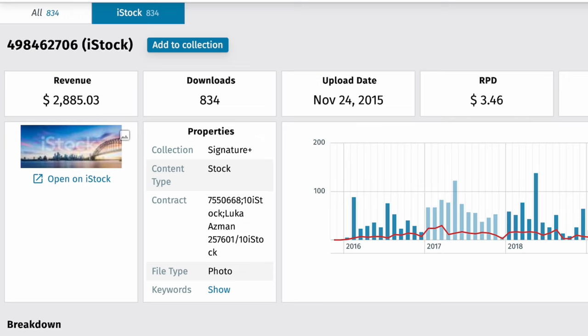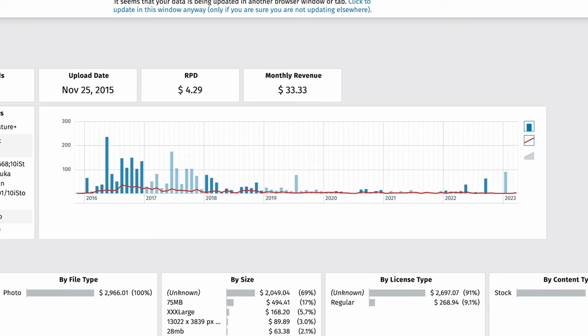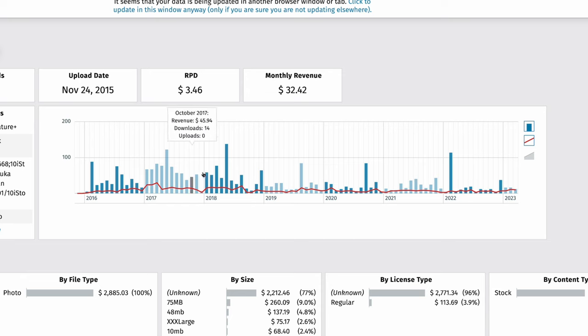If we check the statistics, one of these images made me $2,885.03 and the other one made me $2,966.01. They were both uploaded in November 2015, but the sales curve is quite different. The first one made more money in the beginning but then sales started to go down quite a lot, while the second one had a much slower decline and is still selling a bit. Even if you upload two similar images, the sales can differ quite a bit. Among all my images, these two are on 23rd and 24th place.